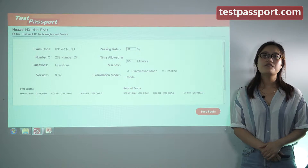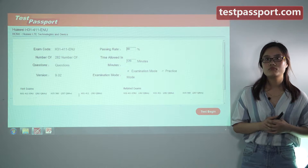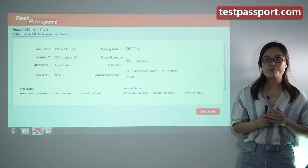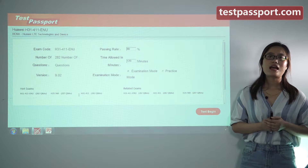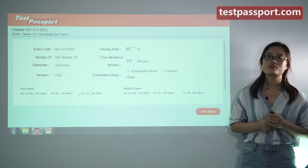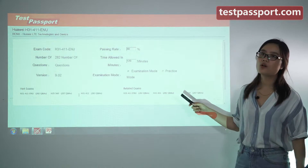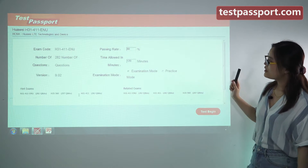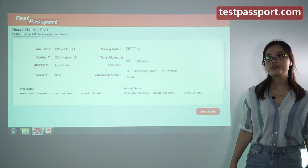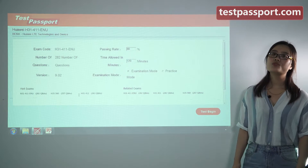The above information is just the basic information of this exam. However, if you don't have enough time to study and prepare for your exam, then our testpassport.com will be your best choice. As you can see, there are 282 questions in our dumps and the version number is 9.02.